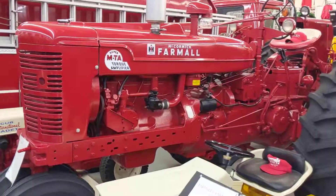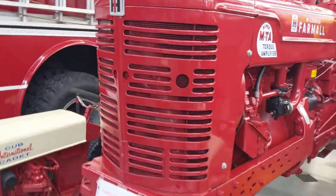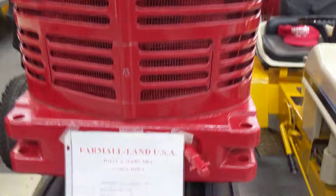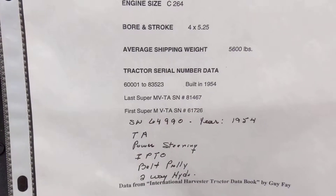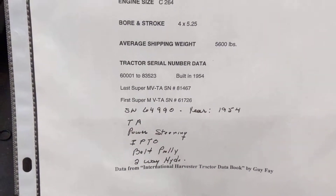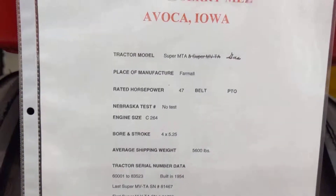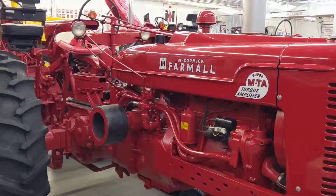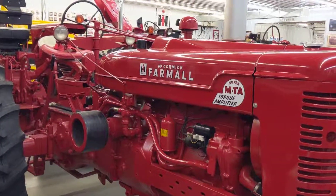But then this one's not a diesel. I bet it's a 1954. Built in 1954. It's cause all the SuperMTAs were built in 1954. That's a cool — that was some big A-4.